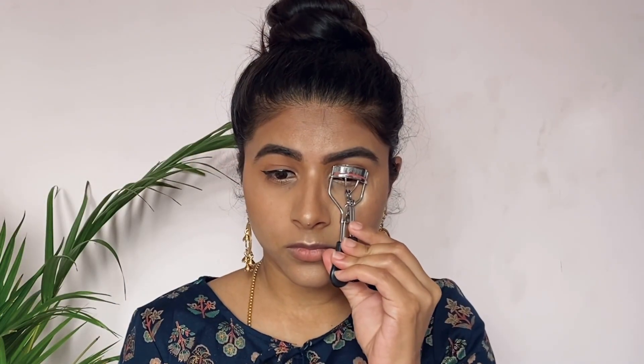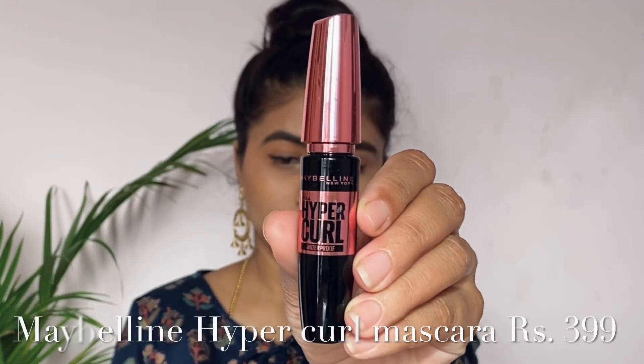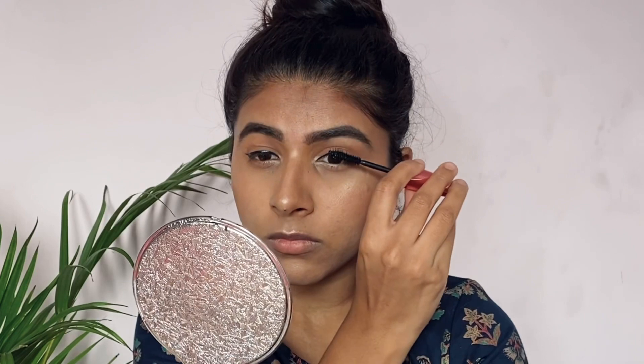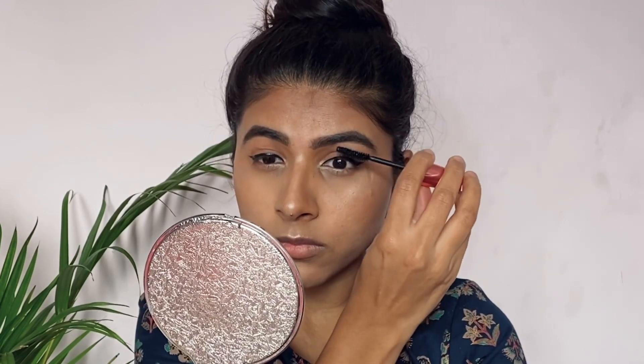I will curl my lashes and apply Maybelline Hypercurl Mascara to the top lashes. This is $399. Maybelline has great mascaras and this one is waterproof.